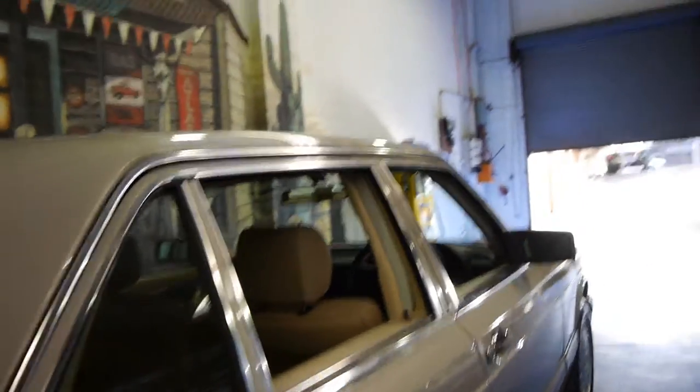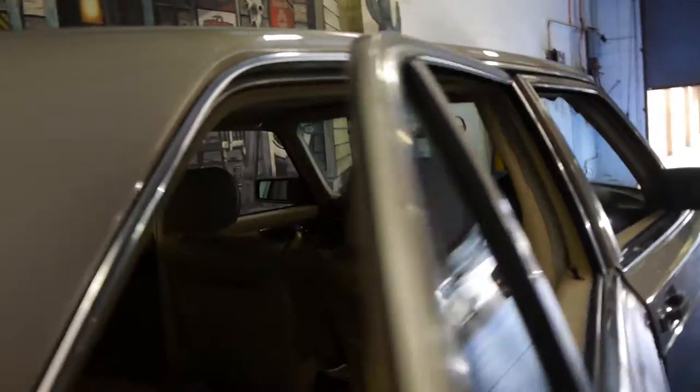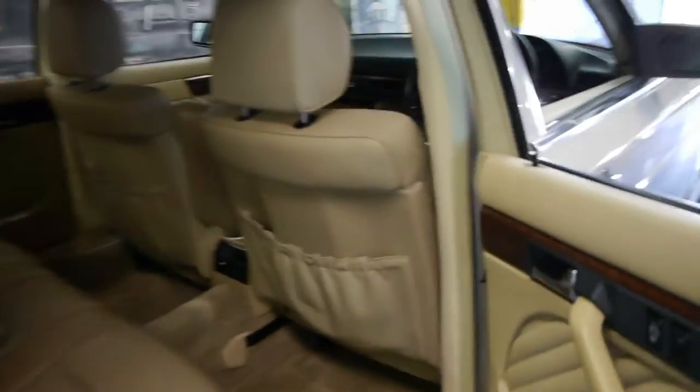We're finding it harder and harder to find good examples of the W126. As it's a long wheelbase, it's got plenty of leg room and you've even got an additional switch in the back for the seat.